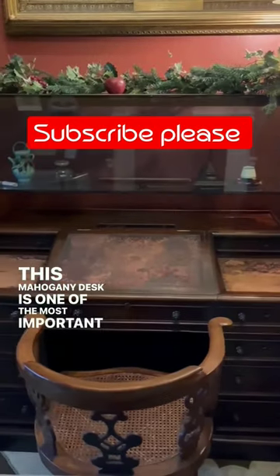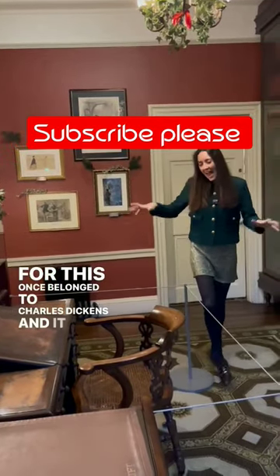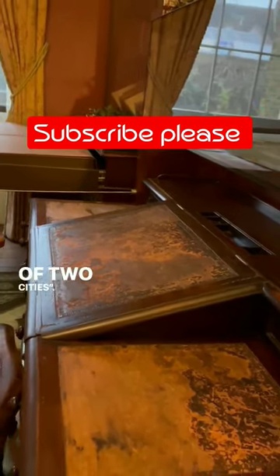This mahogany desk is one of the most important writing desks in the history of the English language, for this once belonged to Charles Dickens, and it was here on this sloped writing surface that he penned some of his greatest works: Great Expectations, Hard Times, A Tale of Two Cities.